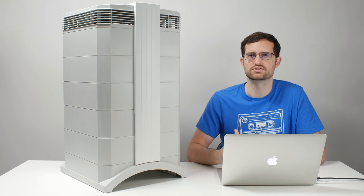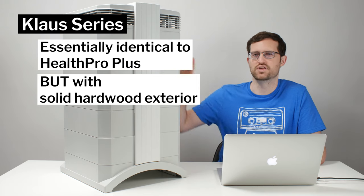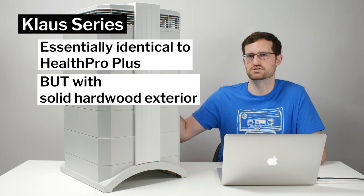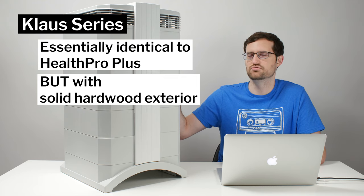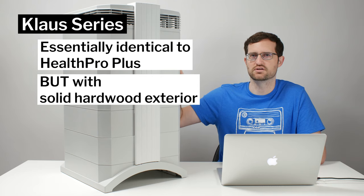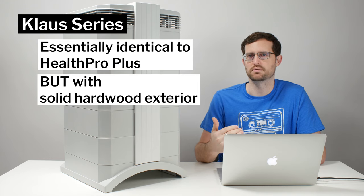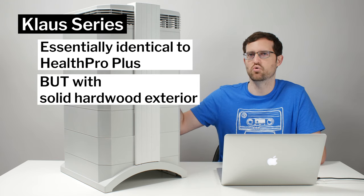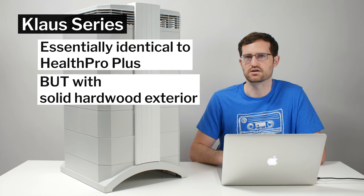The last single room residential air purifier that IQ Air makes is the Klaus series. The Klaus series is essentially an IQ Air Health Pro Plus but with a different exterior — a very high-end wood finish, as opposed to the regular plastic exterior on the Health Pro Plus. With the Klaus series, you take a big step up in price but get a much higher quality exterior finish.